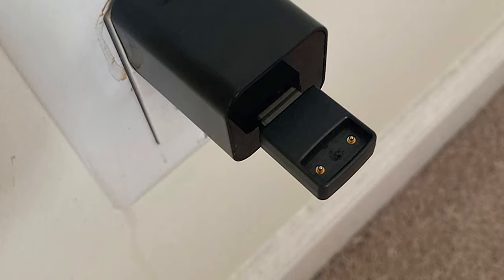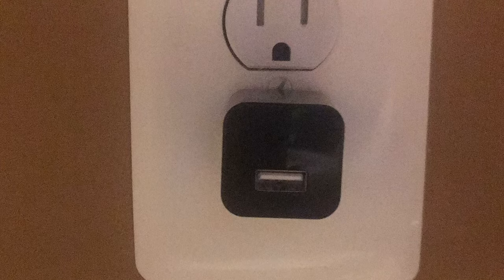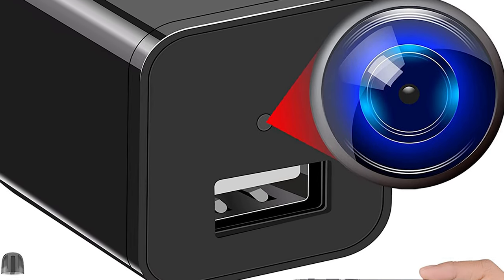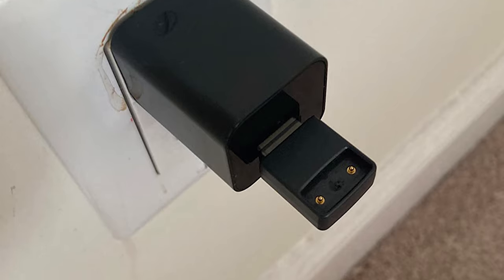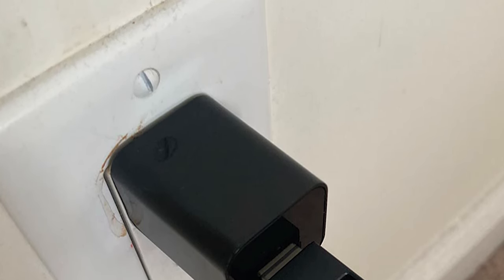Monitor children, babysitters, nannies, caregivers, elderly parents, or employees at home, in the bedroom, hotel, hostel, work, office, hospital, or anywhere else. Just plug your hidden spy camera into an outlet, download the Tuya Smart App from the App Store or Play Store, and connect it to your 2.4 GHz router. All routers have dual bands — just turn on 2.4 GHz in your router. Watch videos from the USB spy camera on your phone or PC. Surge multi-protection saves SD cards from corruption.